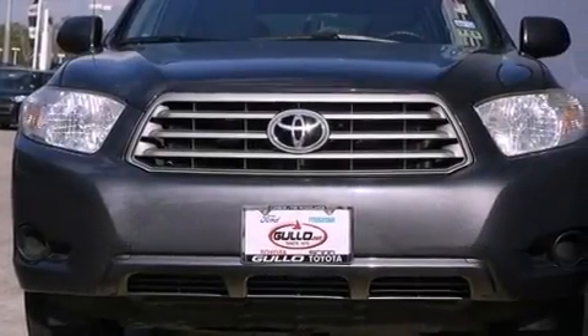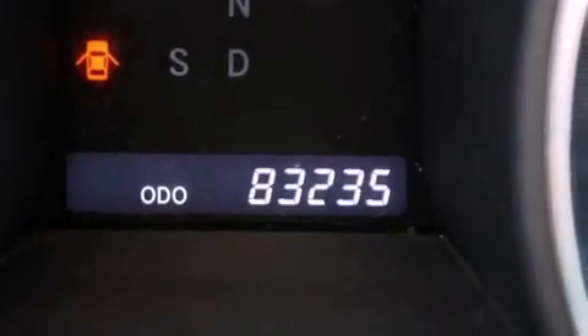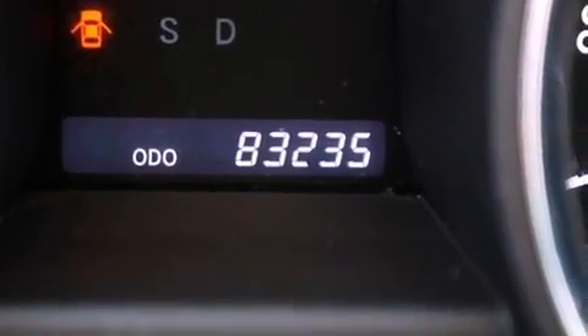Also included are an anti-lock braking system, side impact airbags, rear seat child-proof door locks, a rear window defroster, and a rear spoiler.